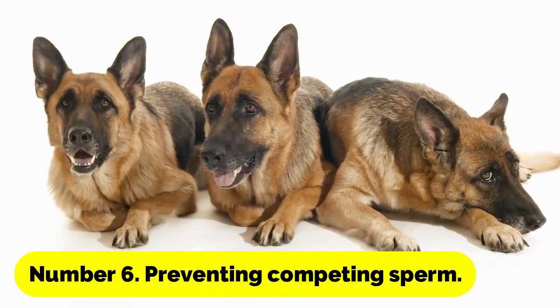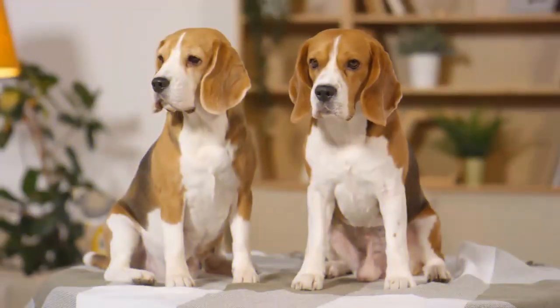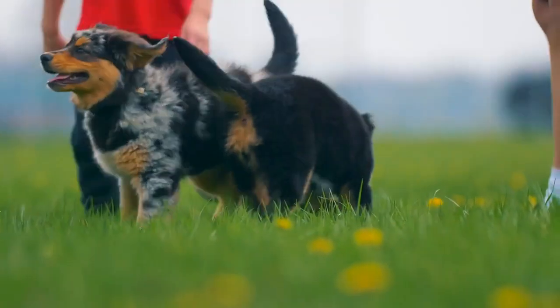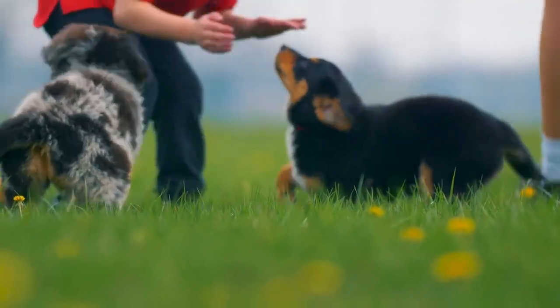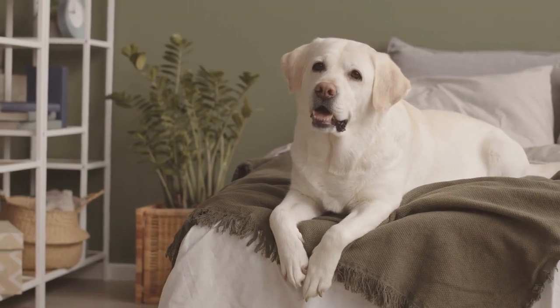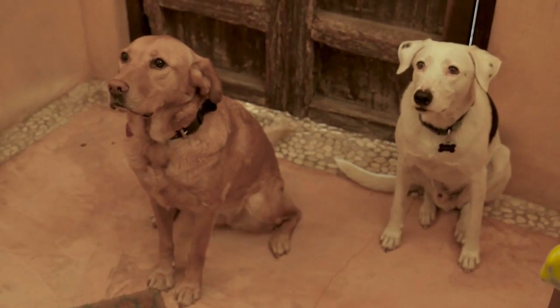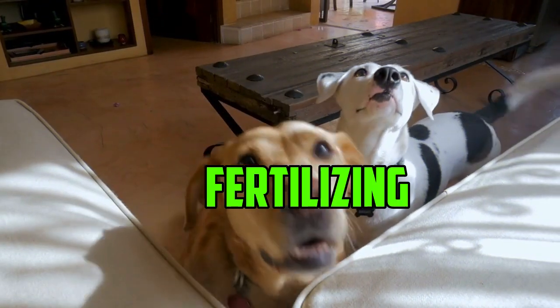Number 6: Preventing Competing Sperm. It is believed that the locking mechanism is a technique to prevent competing male canines from mating with the female after the initial mating has taken place. This would prevent the production of rival sperm, and might provide the male's sperm an advantage when it comes to fertilizing the eggs.